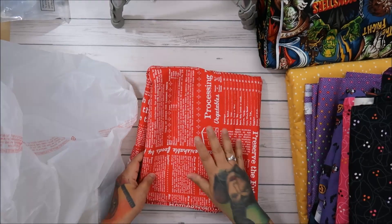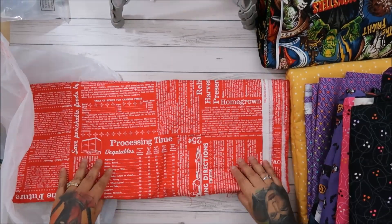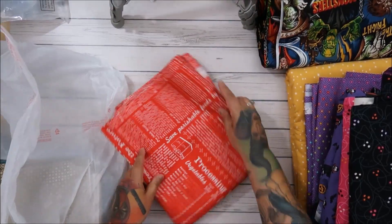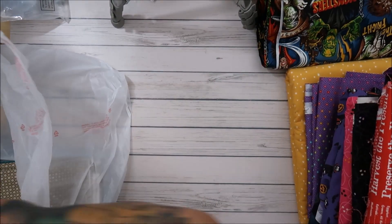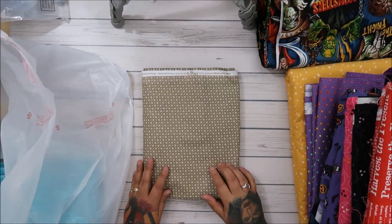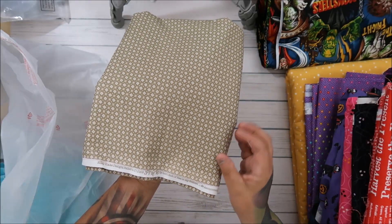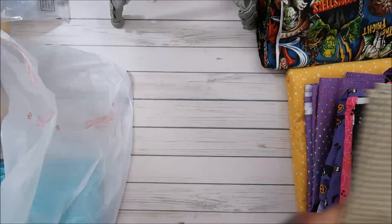This was $3.98 a yard and it's Lori Holt — I got six yards of this one. It's her Farm Girl Vintage with this background. I'll use that for backing. This one I wanted to use for a background — it's Prairie by Lori Holt. I love that one.